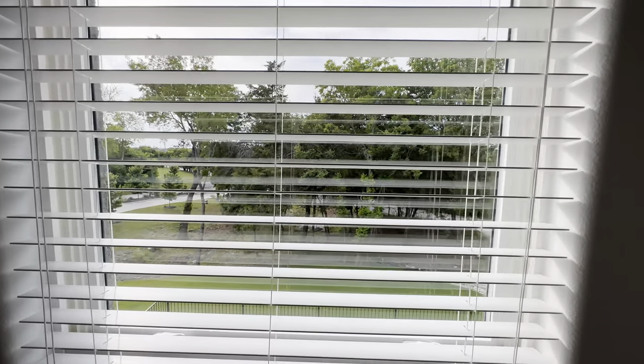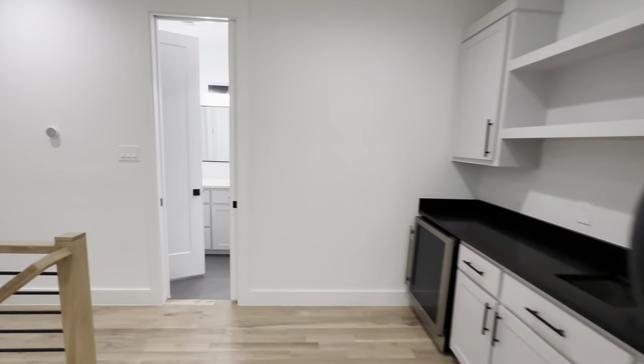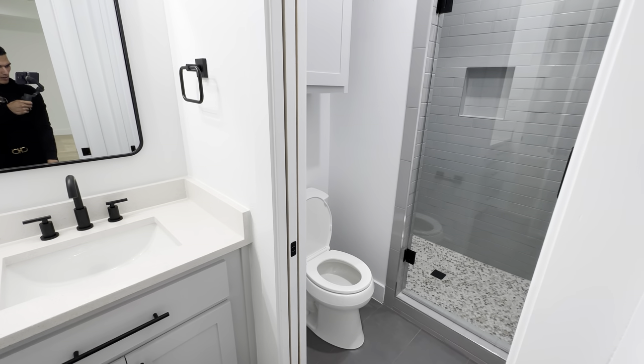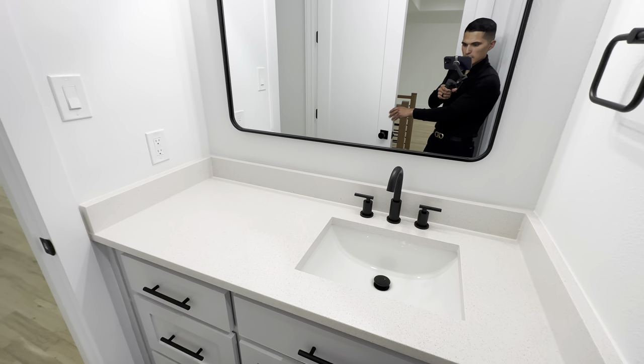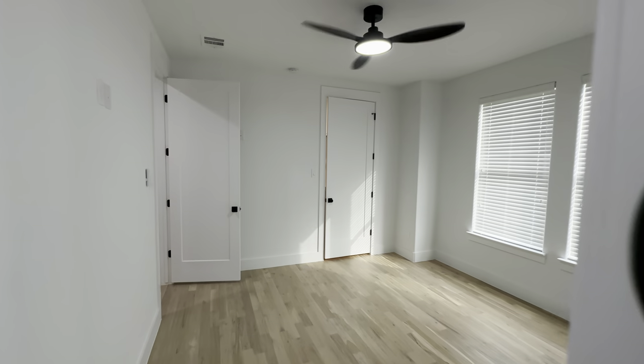There's a nice side view with some nature trees. Tucked way up here you're going to have a full bathroom with a stand-up shower, a toilet, and a single vanity. There's also another bedroom right here.